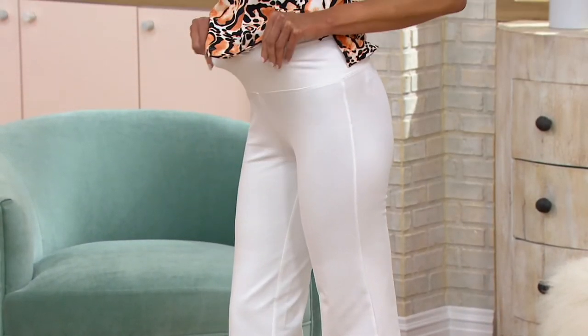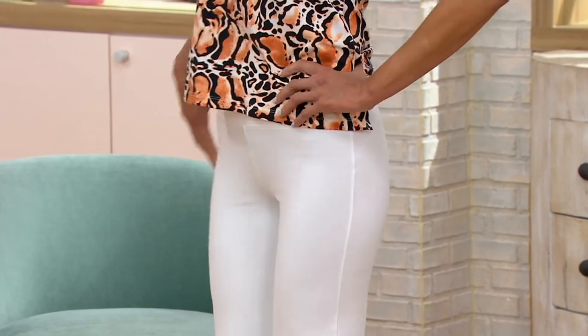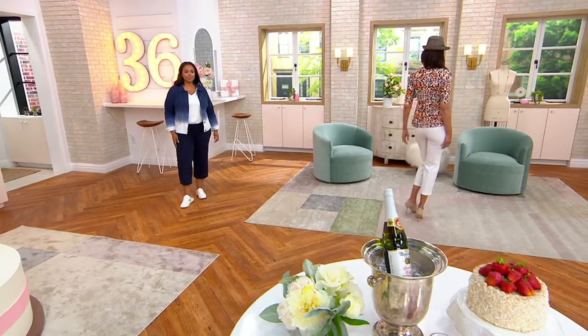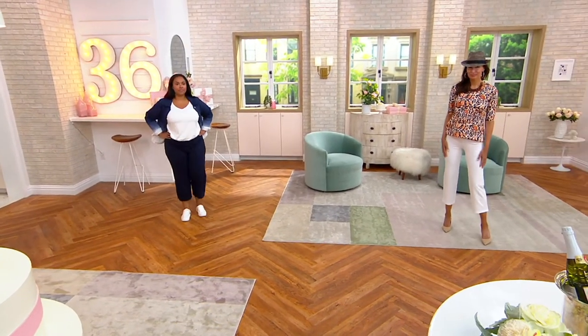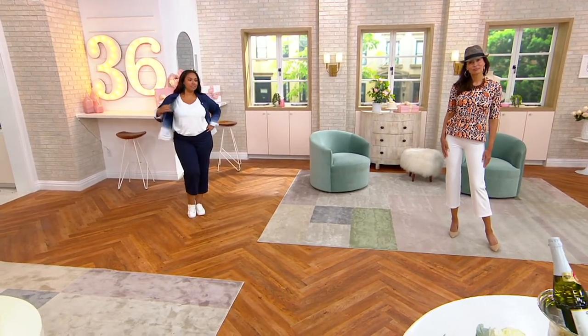The only thing I cannot be responsible for is when you take them off — what you look like after you take them off is your business, not mine. I'm only trying to help you pull it together. Own those curves. Feel great about your body. Look good. Ashley and I, we all run around — she's got her four kids, God bless her, and she looks amazing. One of her daughters is starting to steal some of her pants.